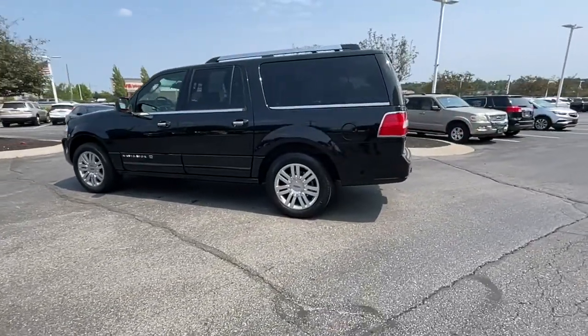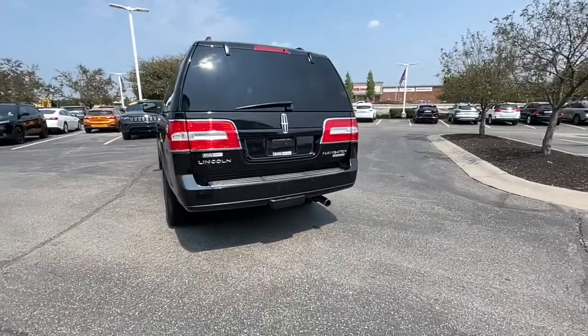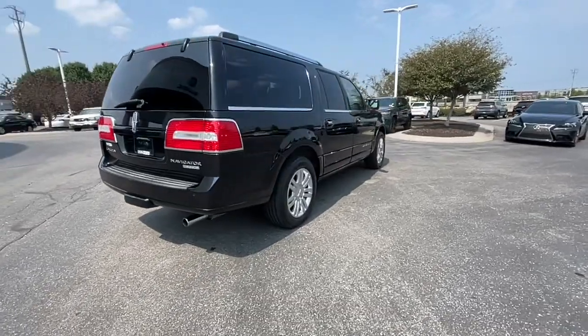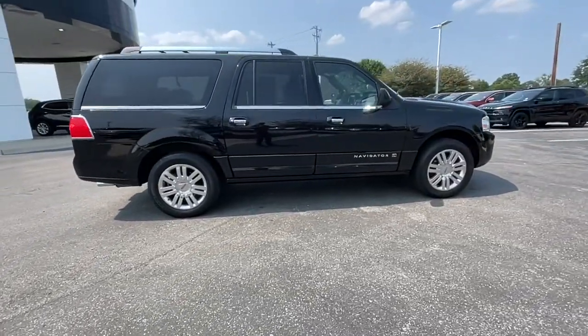This elegant and powerful Navigator is equipped to make all your adventures run smoothly and comfortably. Full-size SUV capability blends with three-row luxury seating and a host of onboard amenities to create the ultimate road trip experience.